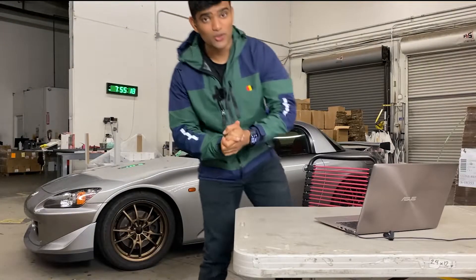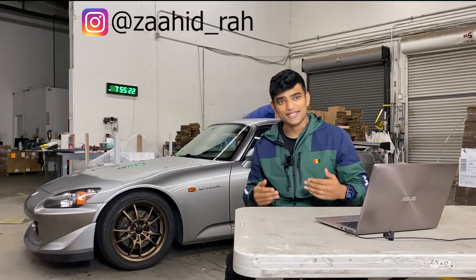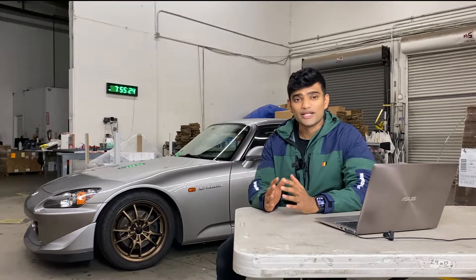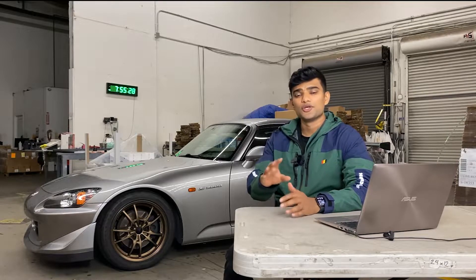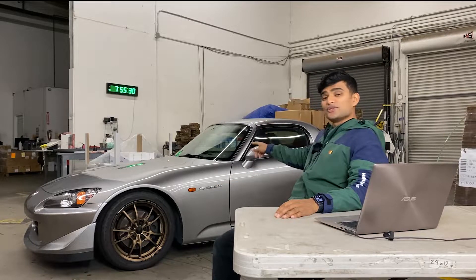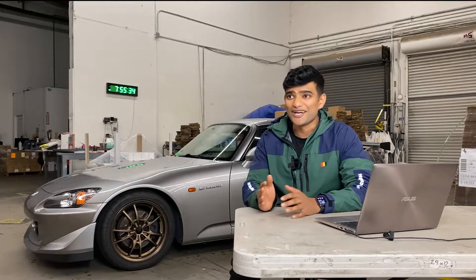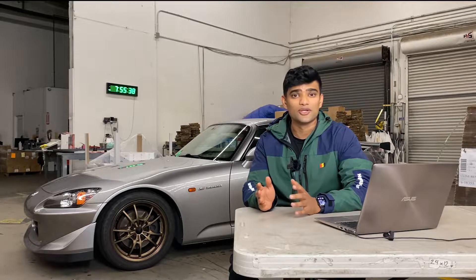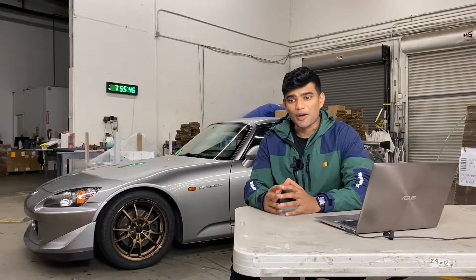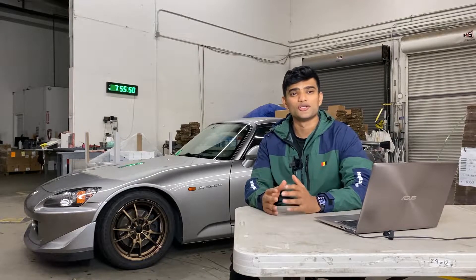Welcome back to the channel, thank you for tuning in. If you're new here, my name is Zahid. Today we're going to go over what it's like to buy a car on bringatrailer.com. I'm hoping I can share my experience with some of you who are maybe considering bidding on a car yourself.